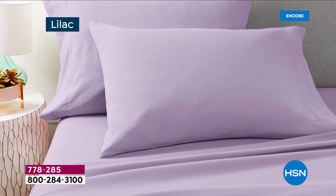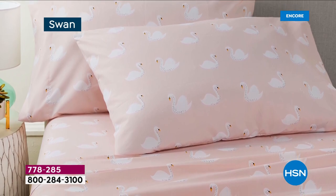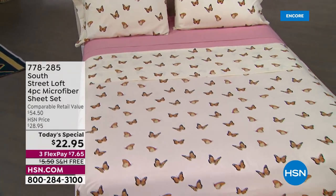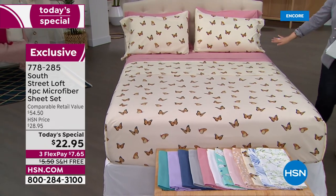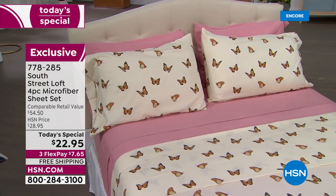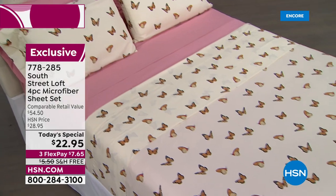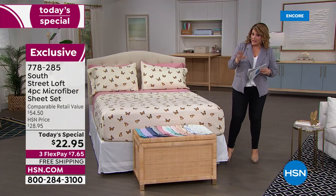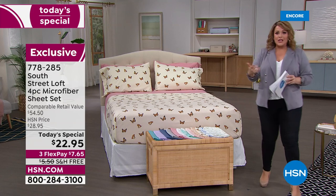You're going to find that it really completely changes the look of your room and refreshes that look. We've got the beautiful butterflies — that's just one of our six prints — layered with the gorgeous blush. At this price, you could be doing these designer combinations, layering your bed the way you see in magazines. For $22.95, you're going to get a flat sheet, a fitted sheet, and two pillowcases. You don't have to get a bucket of paint, spend a bunch of money, or buy new furniture.